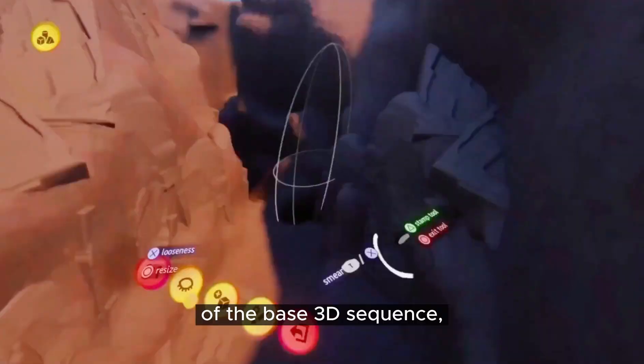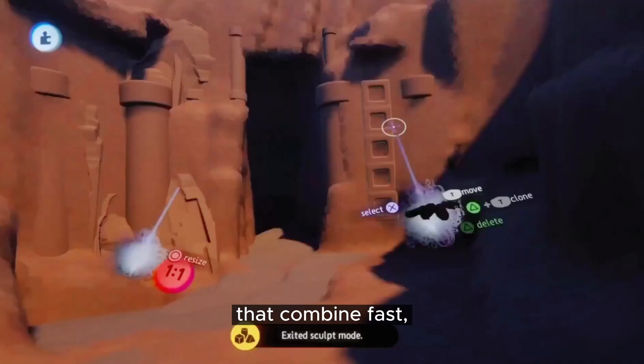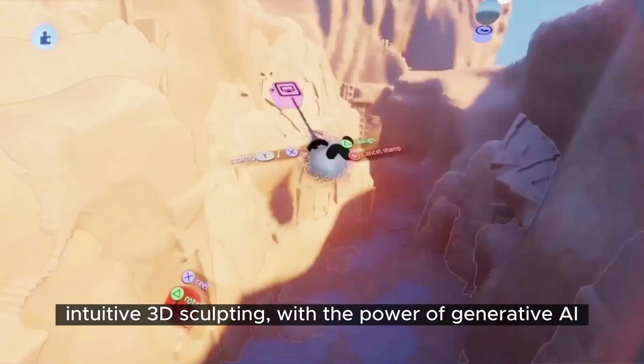The timelapse you see here is the 20-minute creation of the base 3D sequence, and I hope we'll see workflows like this in the future that combine fast, intuitive 3D sculpting with the power of generative AI.